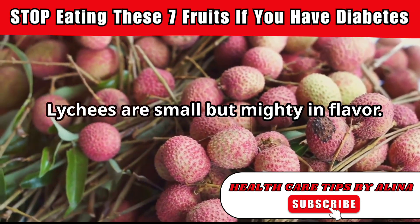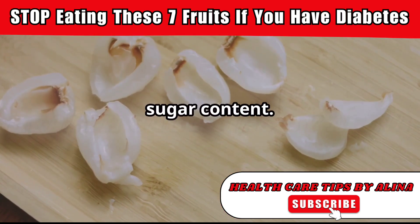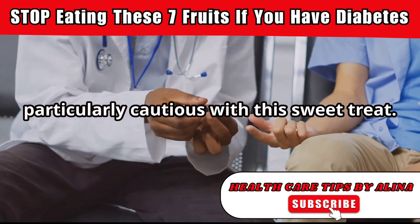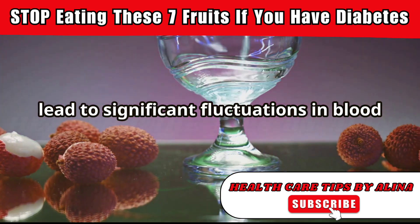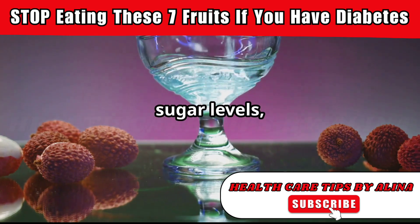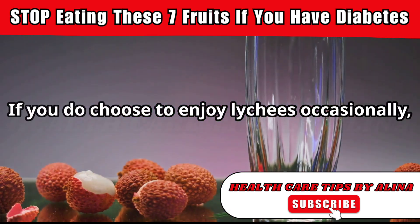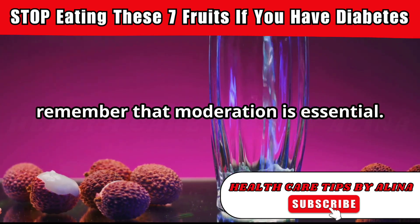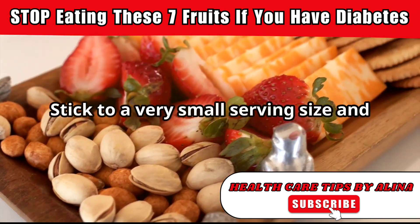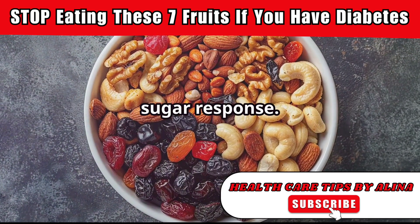Lychees are small but mighty in flavor. However, they also pack a punch when it comes to sugar content. Those with diabetes need to be particularly cautious with this sweet treat. The concentrated sugars in lychees can lead to significant fluctuations in blood sugar levels. If you do choose to enjoy lychees occasionally, remember that moderation is essential. Stick to a very small serving size and pair them with foods that provide protein and fiber to help stabilize your blood sugar response.